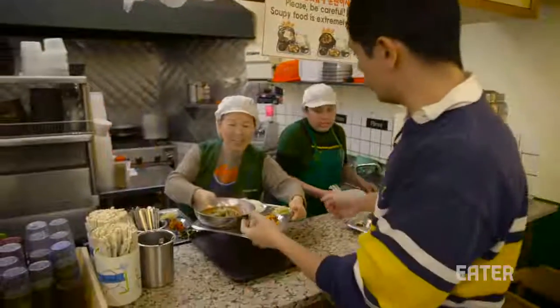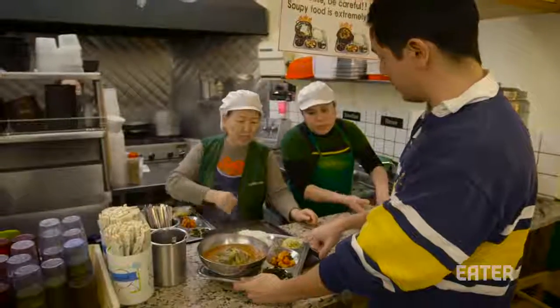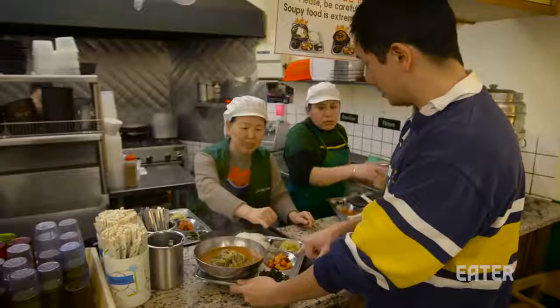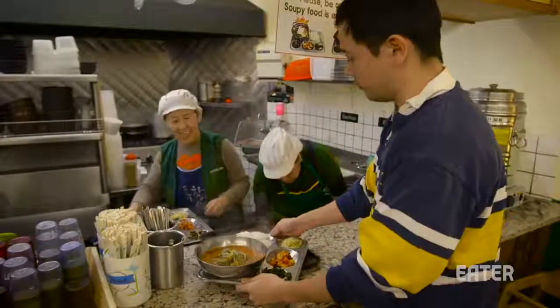This is the yukkejang. And can you tell me about the banchan while we're here? So this is the bean sprouts, this is the kimchi, and this is the seaweed. Wonderful, thank you so much.